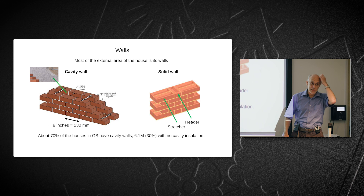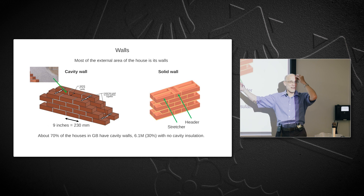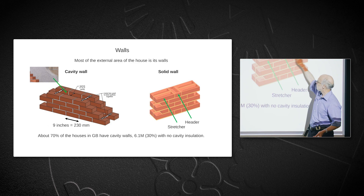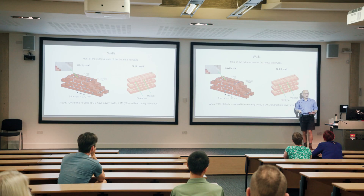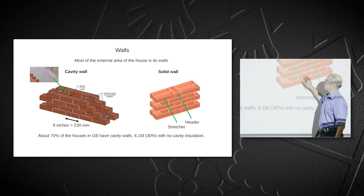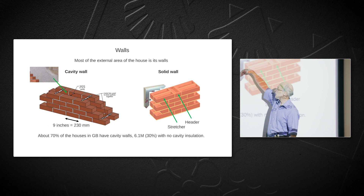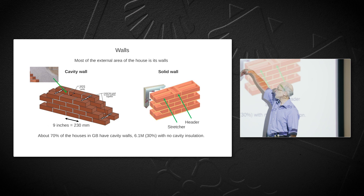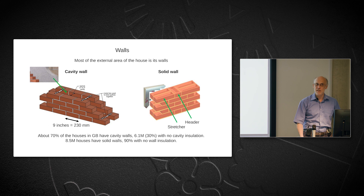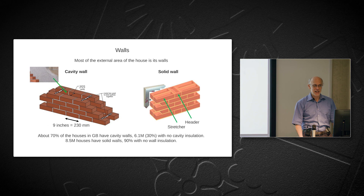Not all houses have cavities — older ones like mine have solid brick walls, two bricks thick. You can generally tell by the brick pattern: Flemish bond shows alternating stretchers and headers in each row. In that case you can't insulate within the wall; you have to add insulation on the inside or outside. There are eight and a half million houses in the country with solid walls, and 90% of them have no wall insulation — so this is a really important issue.